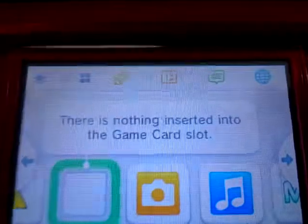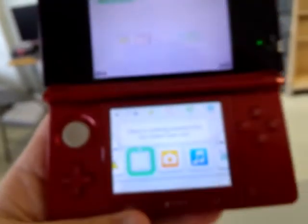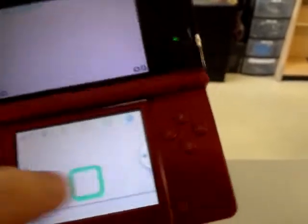The bottom screen also has a few scratches right there. Otherwise, with it on, it doesn't look so bad and they don't get in the way too much. The touchscreen also works.